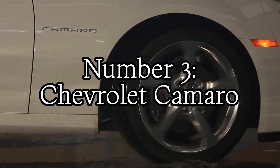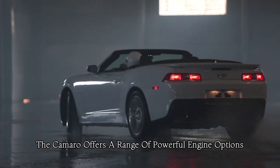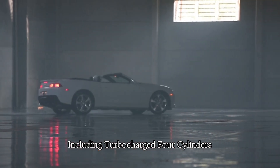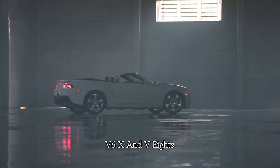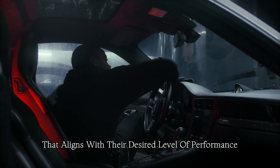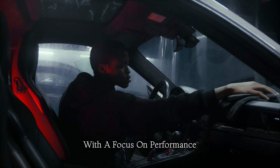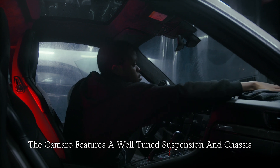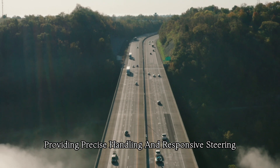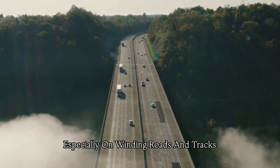Number three: Chevrolet Camaro. The Camaro offers a range of powerful engine options, including turbocharged four-cylinders, V6s and V8s. This diversity allows buyers to choose a model that aligns with their desired level of performance. With a focus on performance, the Camaro features a well-tuned suspension and chassis, providing precise handling and responsive steering. This makes it enjoyable to drive, especially on winding roads and tracks.